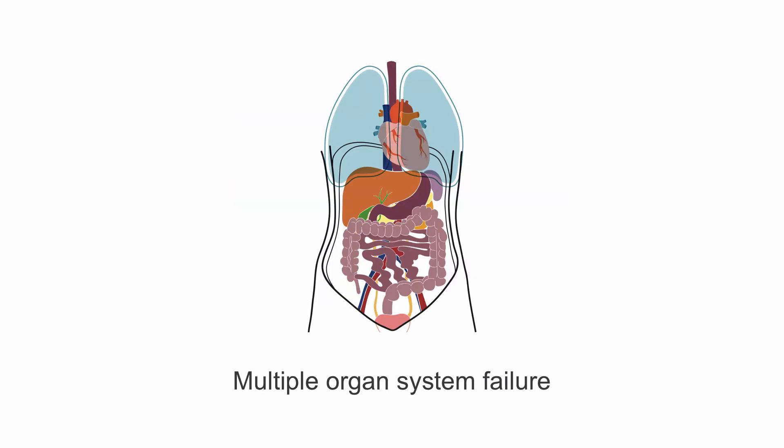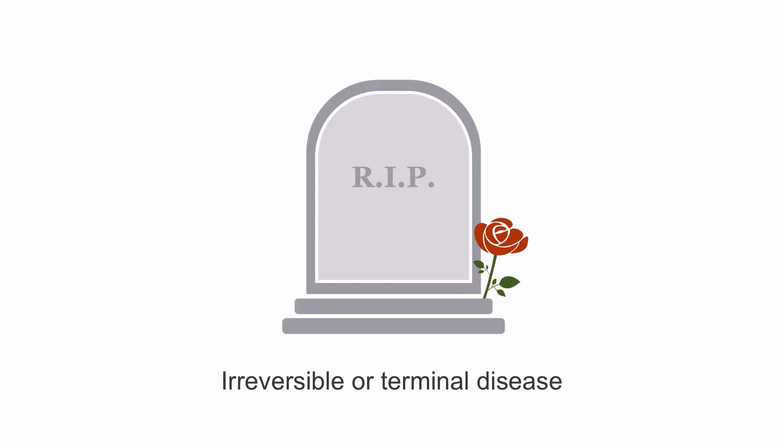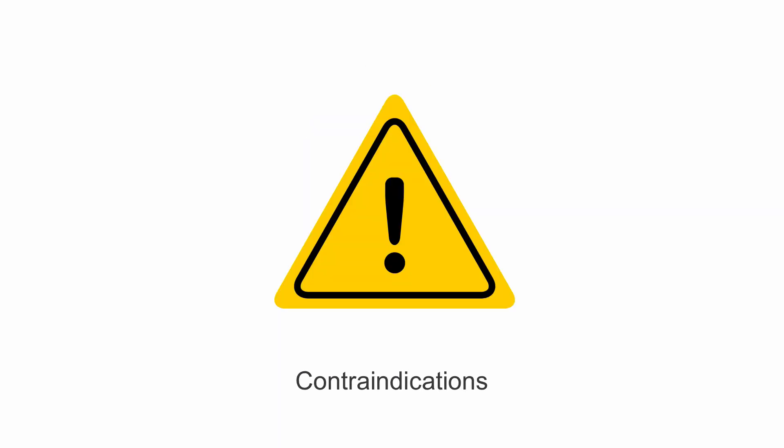Patients are unlikely to benefit from these therapies if they have multi-organ system failure, irreversible conditions or terminal diseases, or with any other contraindications like the inability to anticoagulate.